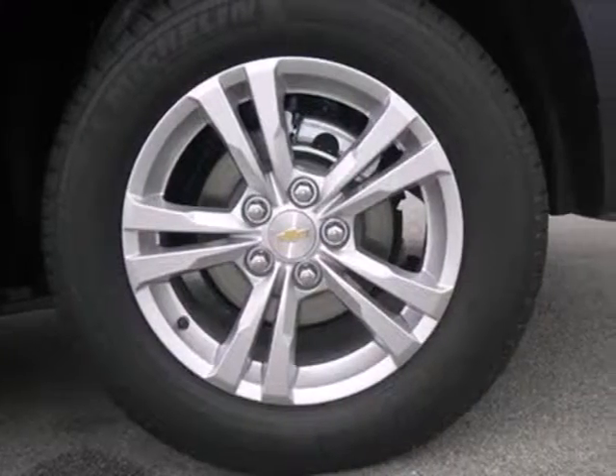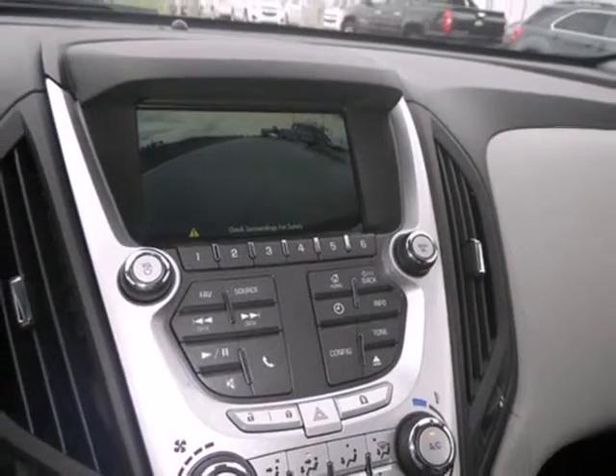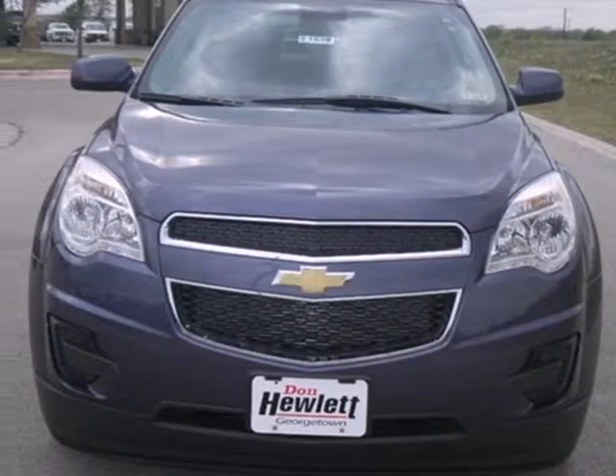The stability and traction control and multiple airbags are designed to protect you and your loved ones. Make this Equinox yours and start planning your next adventure.